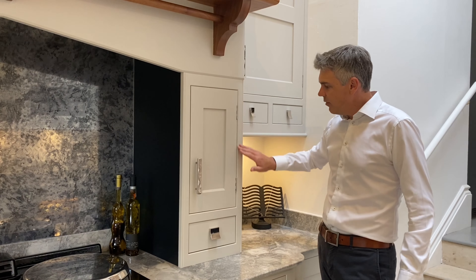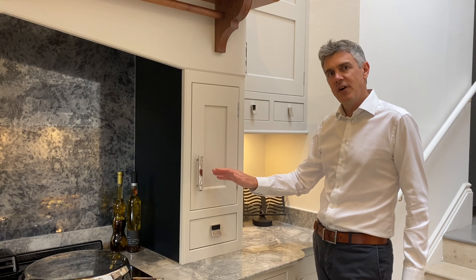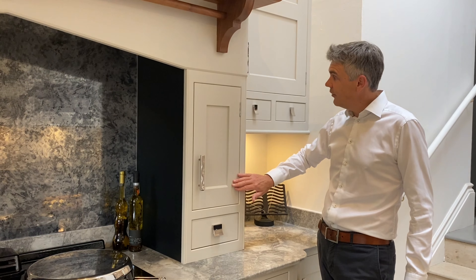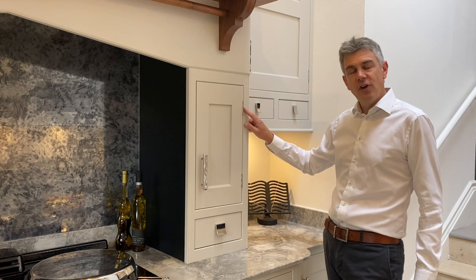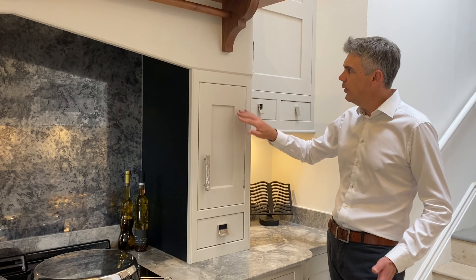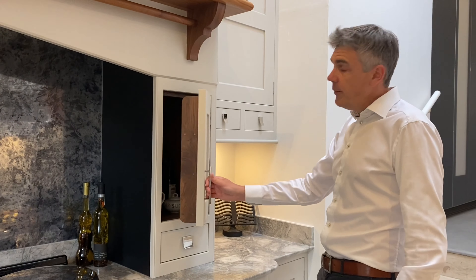The full bespoke in-frame kitchen features a full cabinet with a detailed frame around the outside, where the door or drawer fits within the frame. In this particular design we have a shaker door front hung on butt hinges — that's one clear sign that it is an in-frame kitchen: the door is in a frame, hung on a butt hinge.